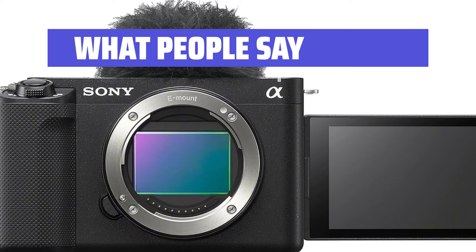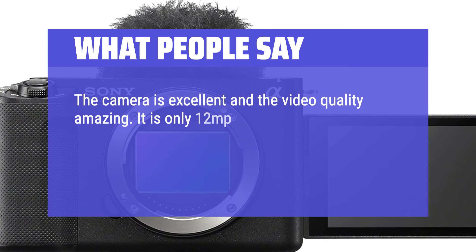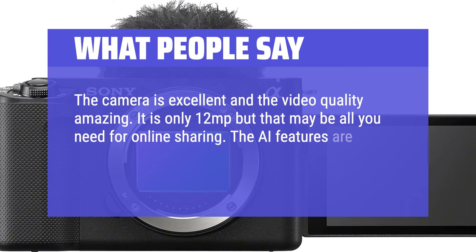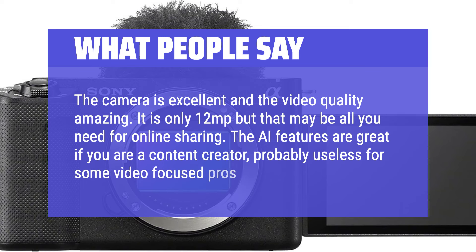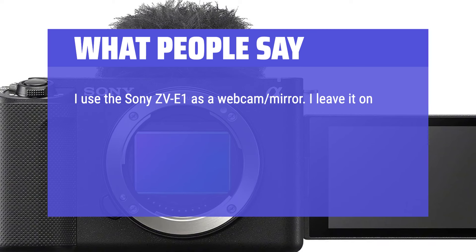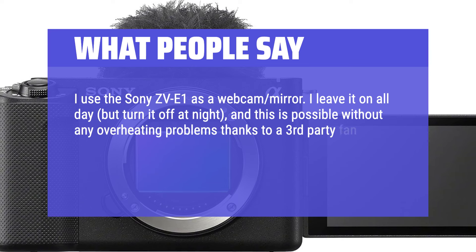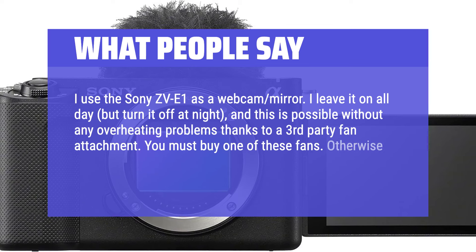What people say: The camera is excellent and the video quality amazing. It is only 12MP, but that may be all you need for online sharing. The AI features are great if you are a content creator, though probably useless for some video-focused pros. I use the Sony ZV-E1 as a webcam — I leave it on all day but turn it off at night, and this is possible without overheating thanks to a third-party fan attachment. You must buy one of these fans; otherwise, the ZV-E1 will overheat constantly.